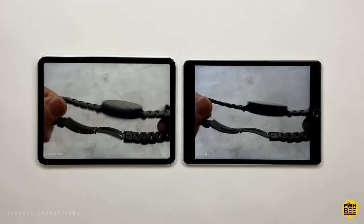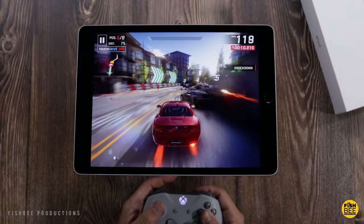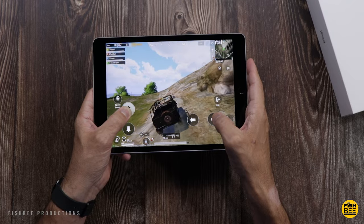Even though this display is not fully laminated like the more expensive iPads, it does have 500 nit brightness and is going to look good when playing games, watching movies and shows. I think most people are going to be okay with the screen quality on the iPad 9.